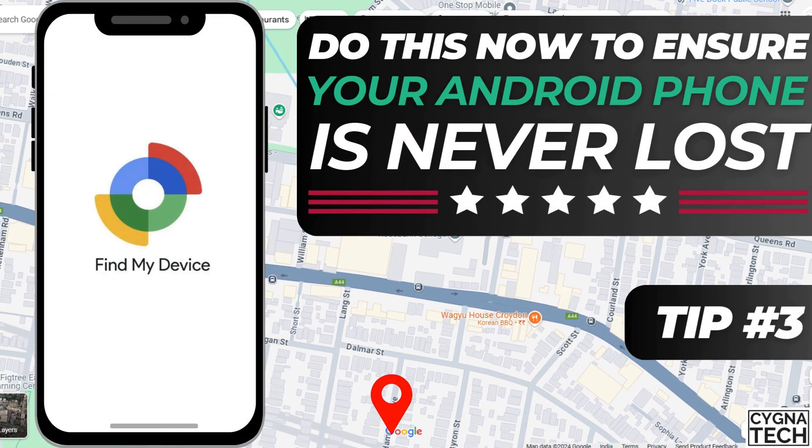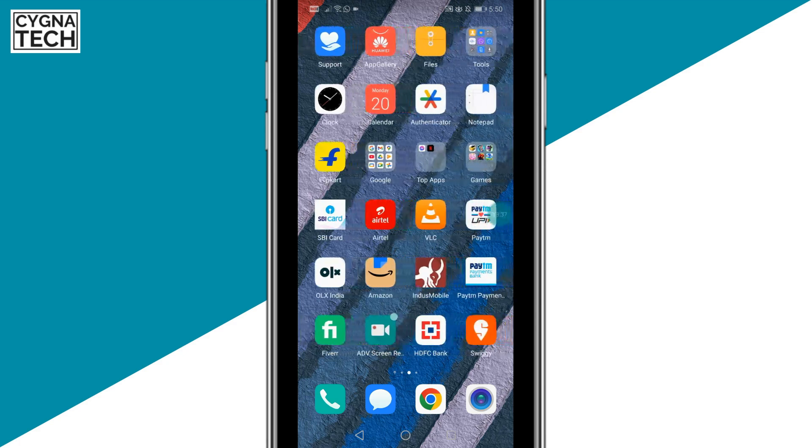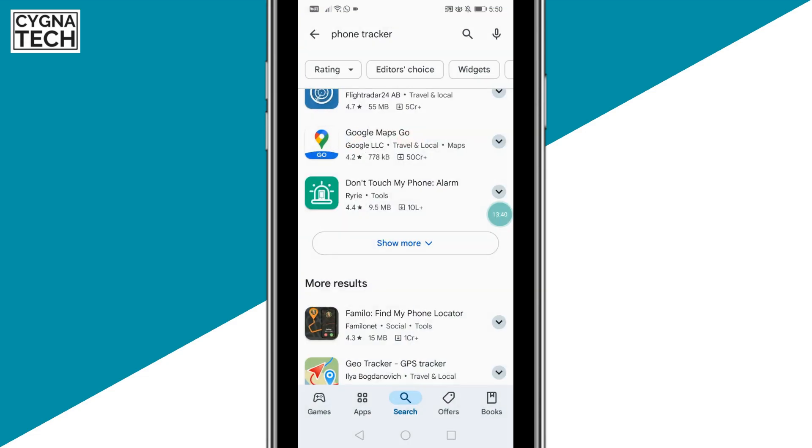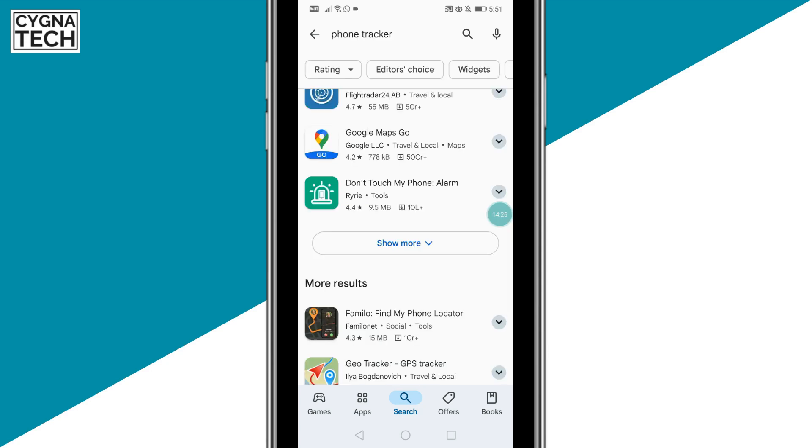Apart from these two things, you could also use an application to ensure that if anybody is trying to unlock, switch on, or switch off your phone, an alarm goes off. There are interesting applications on Google Play for this. For instance, Don't Touch My Phone is an alarm application that triggers an alarm whenever somebody tries to unlock your phone. I've installed it on my other Android phone and whenever someone tries to unlock it with a wrong pattern or PIN, a loud alarm goes off. You could also look for other apps with a rating of four stars and above that sound an alarm when someone tries to access or steal your phone.